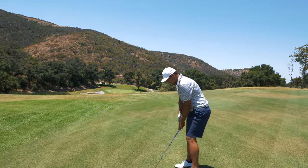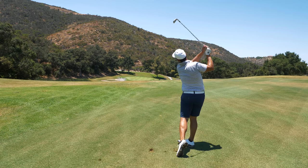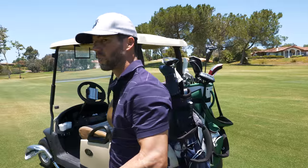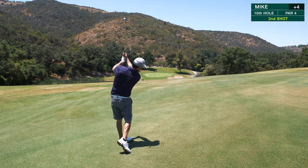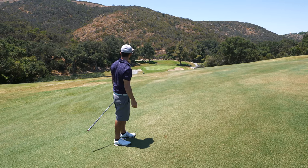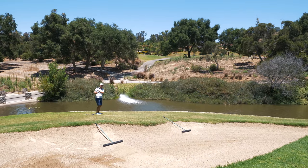Using the zoom lens for this one. Mike has 123 yards with a little into-the-wind breeze, playing like 125 and slightly downhill — throwing it in the middle of the green hoping for a little tour sauce spin. It went right at it, a little left and a little long. Marco pulled his but he's okay.